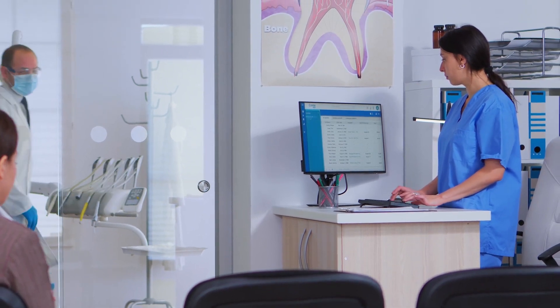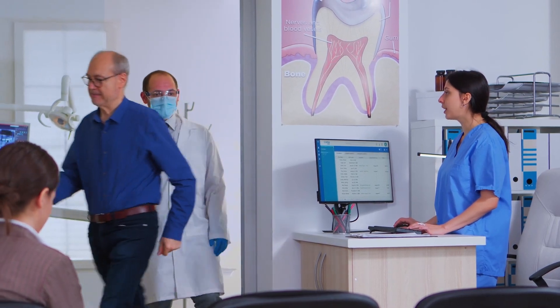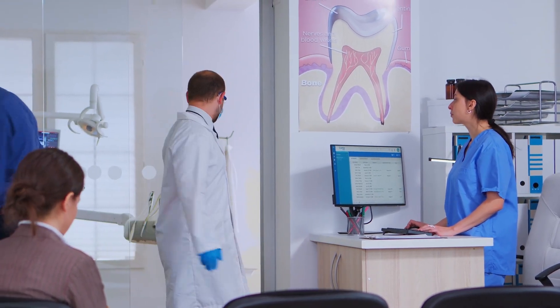CareStack does pretty much everything for us besides dentistry. It allows us to check in our patients to see when they've arrived. We're able to communicate with each other by checking them back in, so anyone in the office knows the patient is either in the back or at the reception area. It allows us to check out and take payments right in the room.